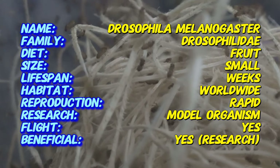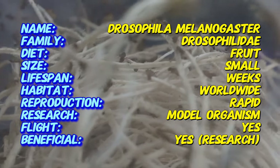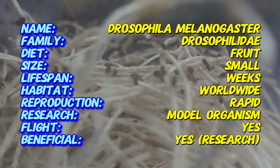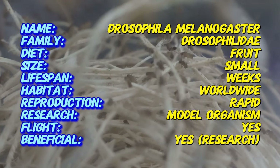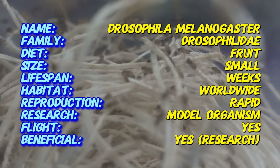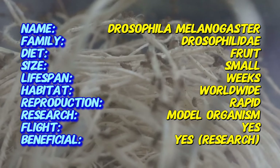Wingless fruit flies are small, typically around 1/8th inch in length. They have red eyes, a tan body, and as the name suggests, significantly reduced or absent wings, rendering them unable to fly. This makes them easier to manage in both research settings and as a live food for very small animals.